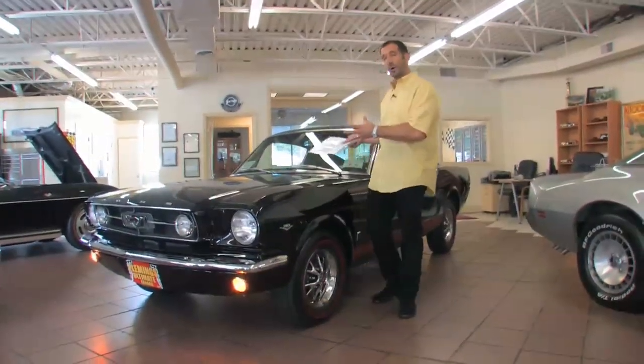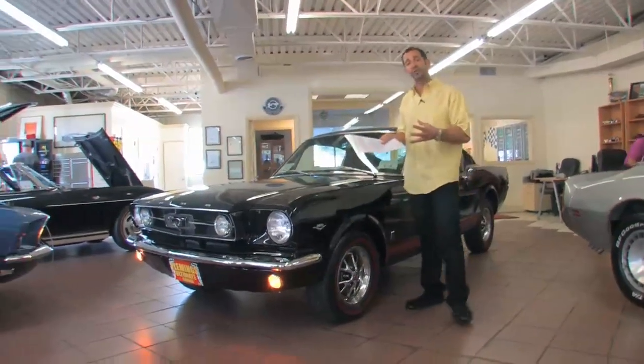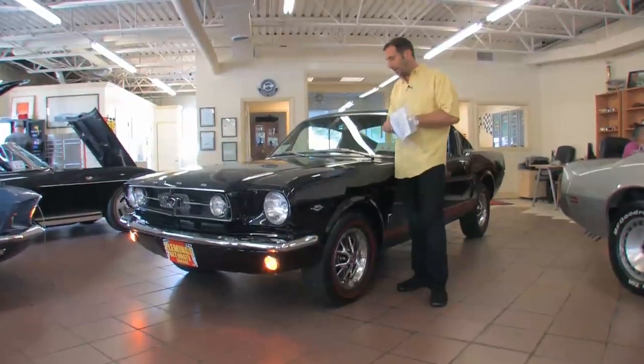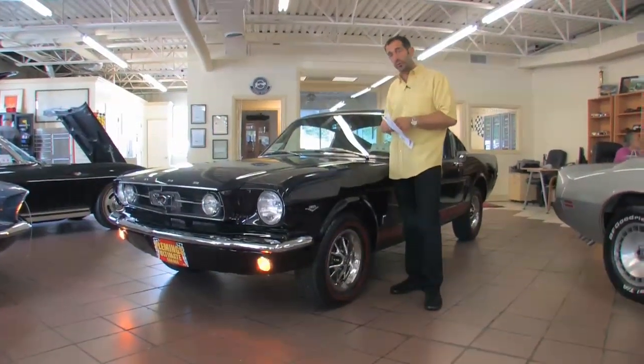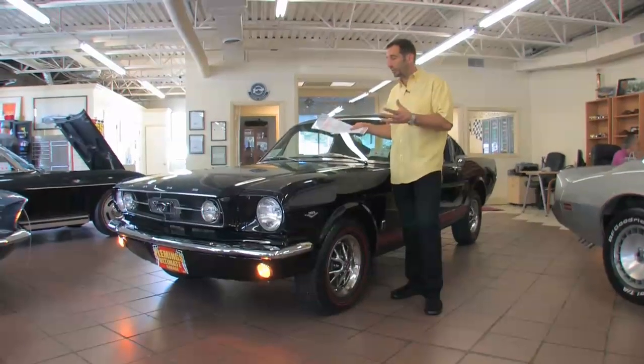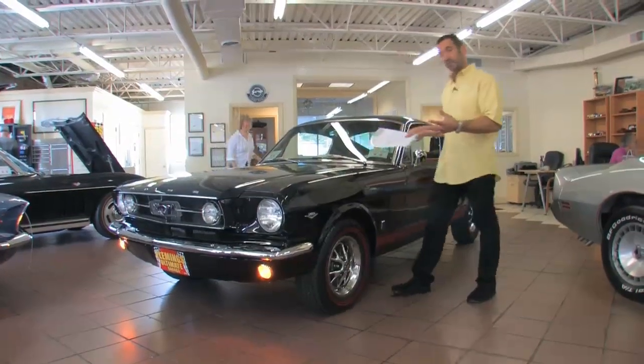What you won't get from just walking up to this car is that we have a folder of $25,000 in receipts — and that's not counting the price of the car they paid before they went ahead and had it restored. So it comes with the receipts, and as we walk around and look at the details on this car, you'll see that so many items have been replaced, replated, or refurbished, that essentially you're getting a new '65 Mustang GT.